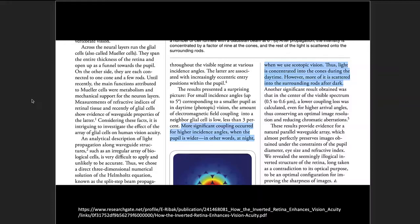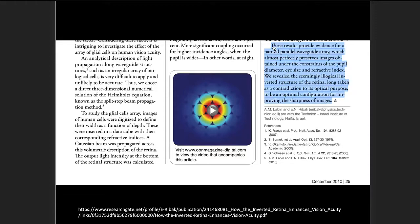The researchers write that more significant coupling occurred for higher incidence angles when the pupil is wider — that is, in darker conditions when rod-shaped photocells are important for low-light grayscale vision. In high-light daytime conditions, the pupil is narrow and light should go toward the cone-shaped photocells. What the researchers found is that the Mueller cells are coordinated with the pupil: when the pupil is wider or narrow, it affects how the Mueller cells guide the light — concentrating it into cones during the daytime and scattering more into the surrounding rods after dark.